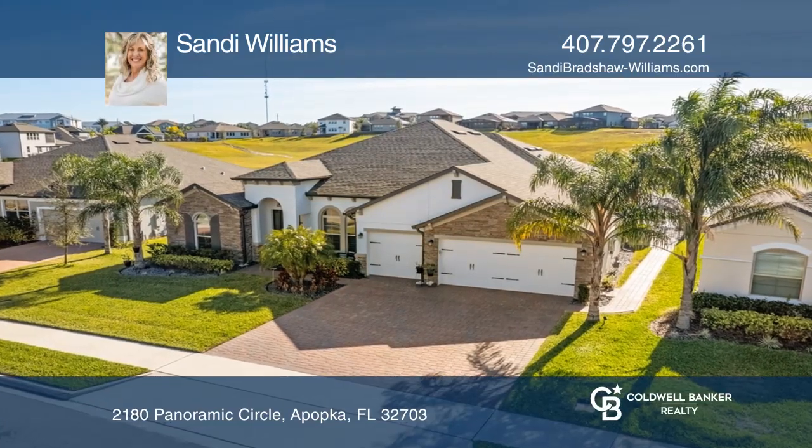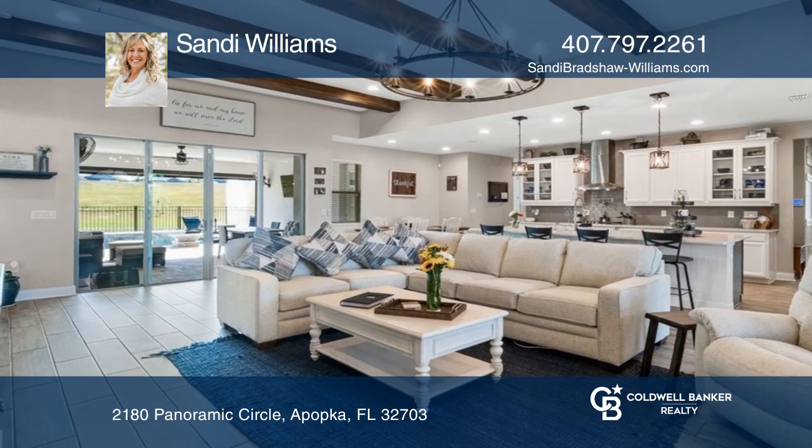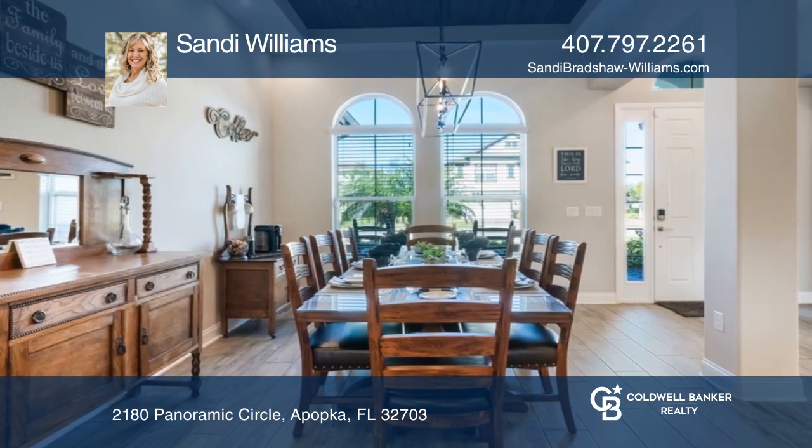The list of features that make this 2020-built luxury home different from the others is endless. The kitchen provides a large center island, quartz countertops, upgraded appliances, a five-burner gas cooktop, and a pot filler.